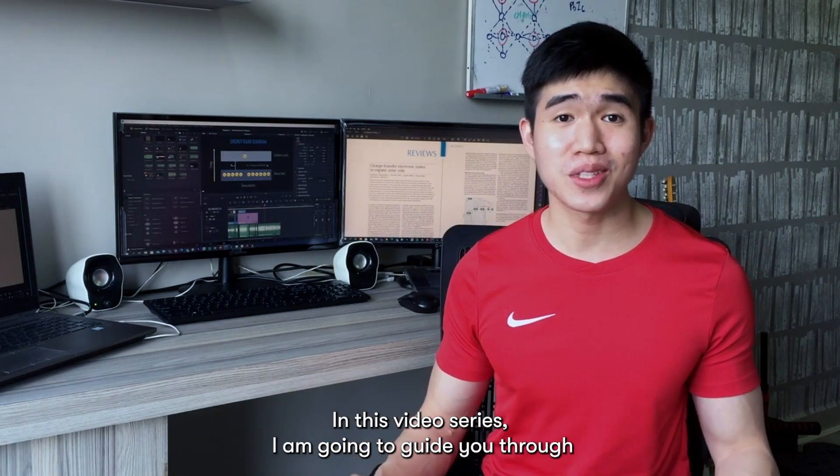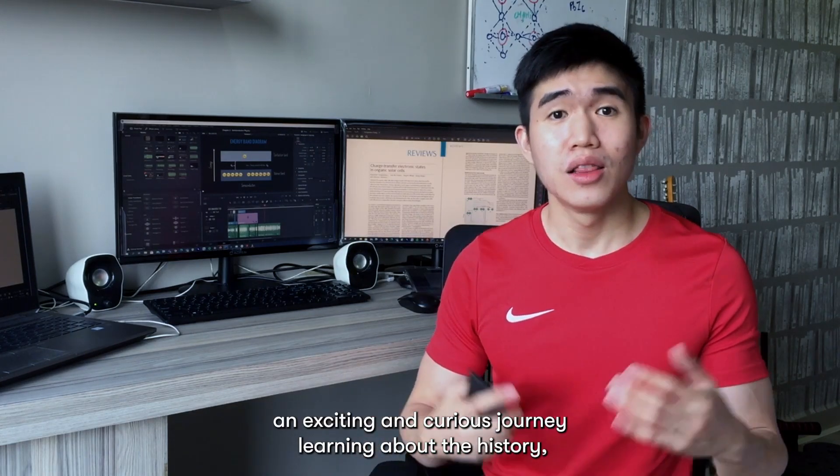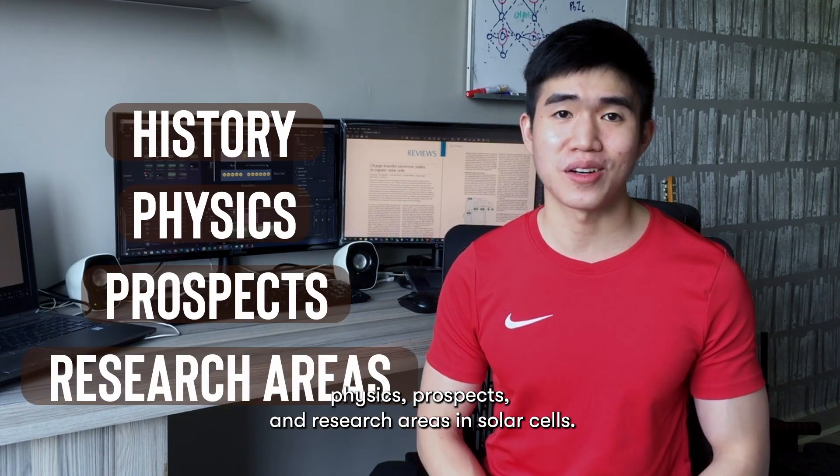In this video series, I'm going to guide you through an exciting and curious journey learning about the history, physics, prospects, and research areas in solar cells.